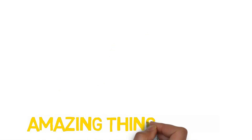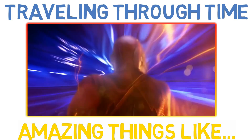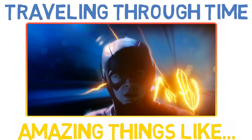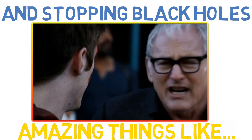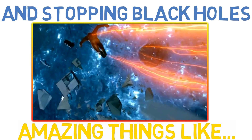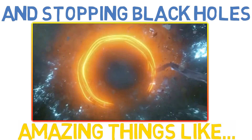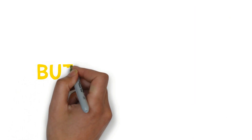Throughout the series we've seen the Flash do amazing things. These include traveling through time itself and stopping destructive black holes. We all know what the real question is though — exactly how fast is Barry Allen?